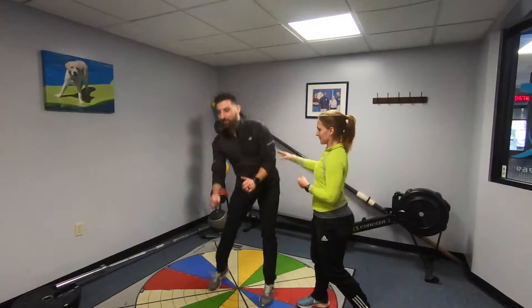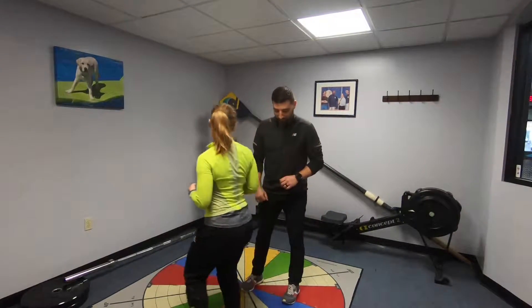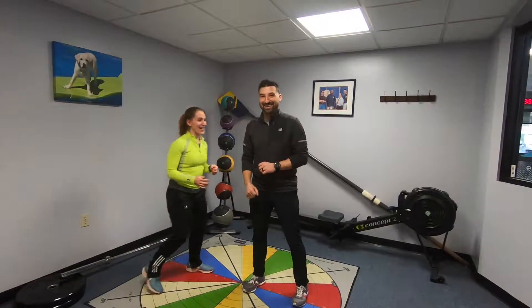I'm going to have you jump. And let's go to the other side — I'm going to give them different areas of push. So jump up. All right.